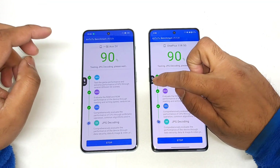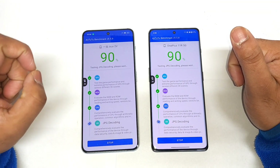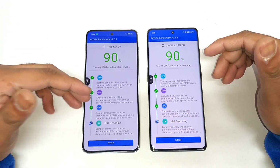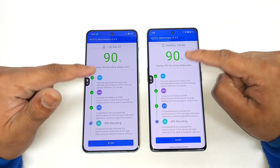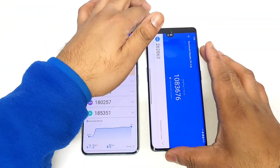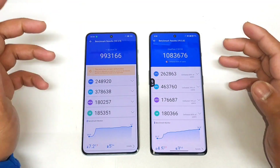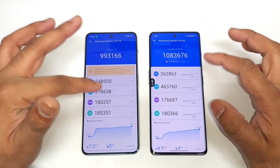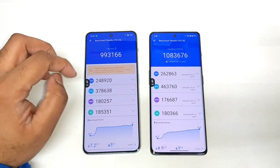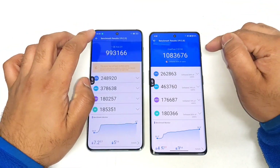Getting close to the second test — the Snapdragon 8 Plus Gen 1 processor is maintaining slightly lower temperatures at 35 degrees Celsius, while the Dimensity 9000 processor is at about 42 degrees Celsius. After round two, the Dimensity 9000 slightly decreased in benchmark scores, but the Snapdragon 8 Plus Gen 1 maintained pretty consistent performance. Temperatures are 42°C versus 34°C, and battery is at 92% on the Nord 3 versus 96% on the OnePlus 11R.